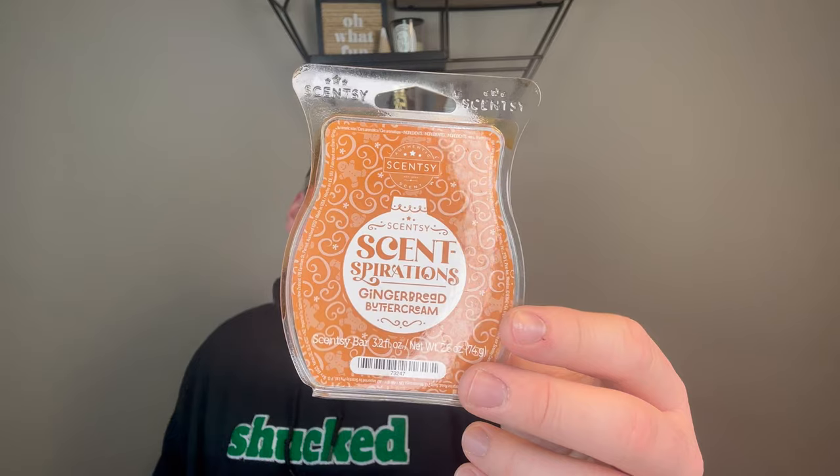Because I finished that, I moved on to Gingerbread Buttercream — and this bar was pretty sweaty. I like it but I don't love it. I do get the gingerbread notes — that cinnamon, nutmeg, molasses with the buttercream. It is performing pretty well though I think I need to change out the warmer after a couple days. But if I had to pick between Gingerbread Buttercream and Candy Cane Buttercream — Candy Cane Buttercream it is. It's just not as strong for me.